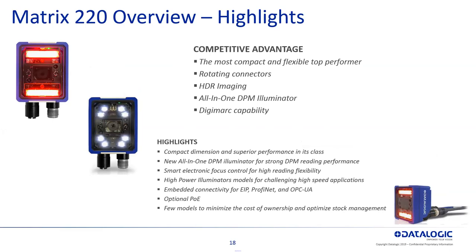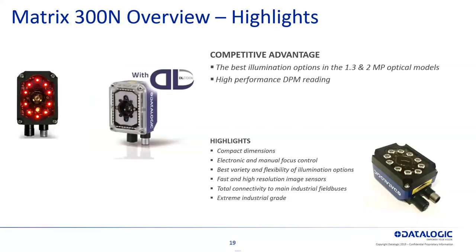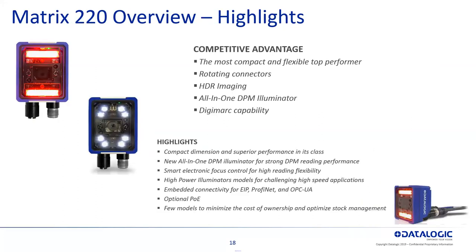The next brother up is the Matrix 220 — a little bit better lensing and lighting for different read ranges, with a lot of different illuminator type variations to help you read those barcodes. It has embedded connectivity: Ethernet IP, PROFINET, and OPC UA to talk to the Ethernet or enterprise level to get barcodes and information back out of the device for traceability.